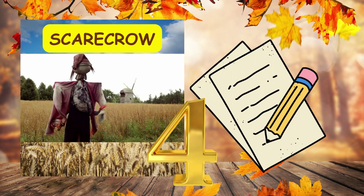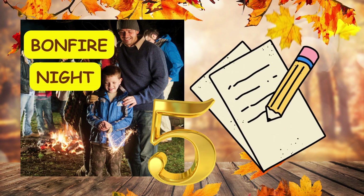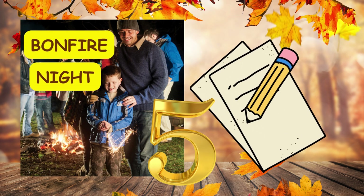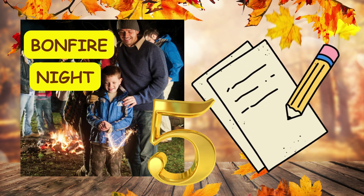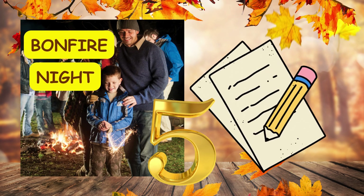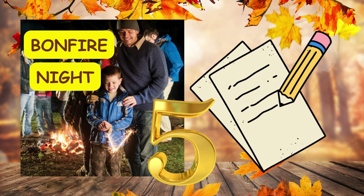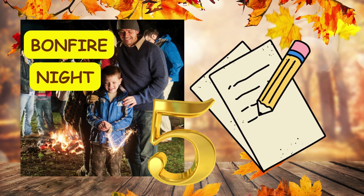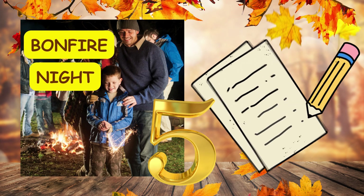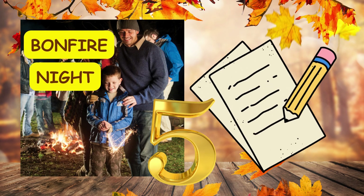Number five. Bonfire night is a time for fireworks, comma, bonfires, comma, and remembering Guy Fawkes' failed plot. Full stop. Number five. Bonfire night is a time for fireworks, comma, bonfires, comma, and remembering Guy Fawkes' failed plot. Full stop.